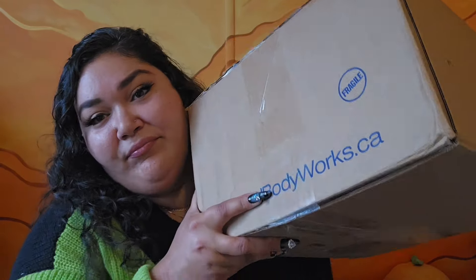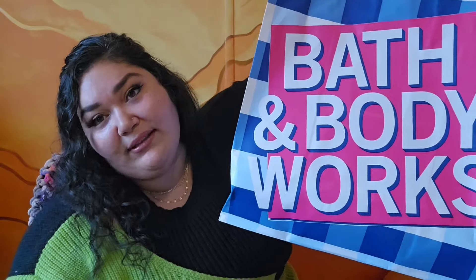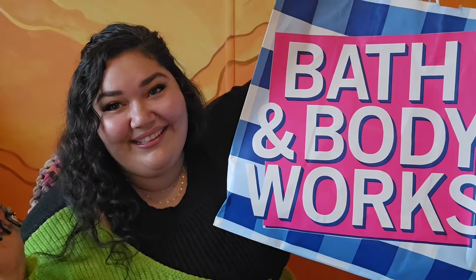Hello! Today I have a nice, big, heavy Bath and Body Works box. This is a big candle haul I just got from the $12.95 candle sale. I got all fall candles in here, and I also went in the store and picked up a couple of fall candles there too. So let's get into it.